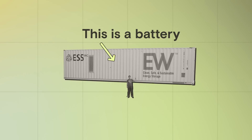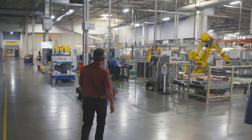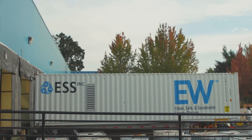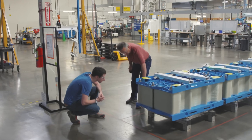Believe it or not, this is a battery. I'm here at a factory in Oregon where they're building a new type of battery. Powered by vats of iron and salt water, they're called iron flow batteries.